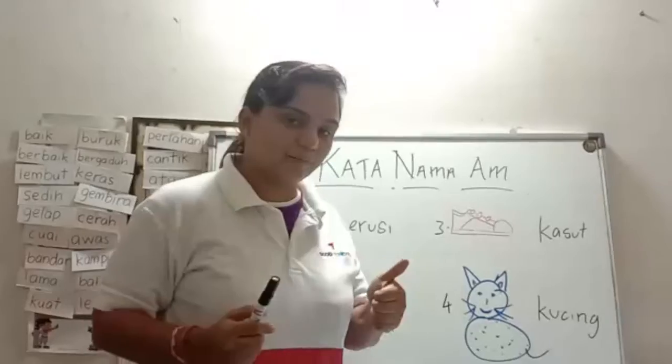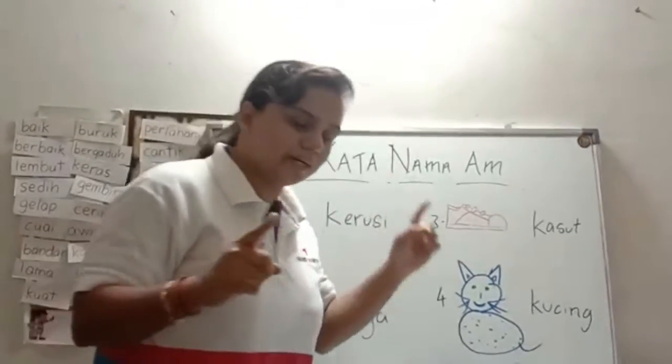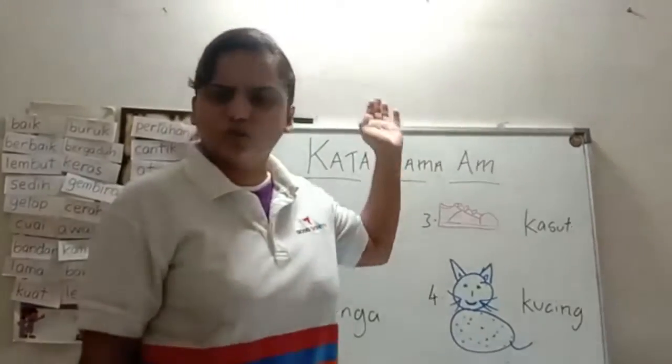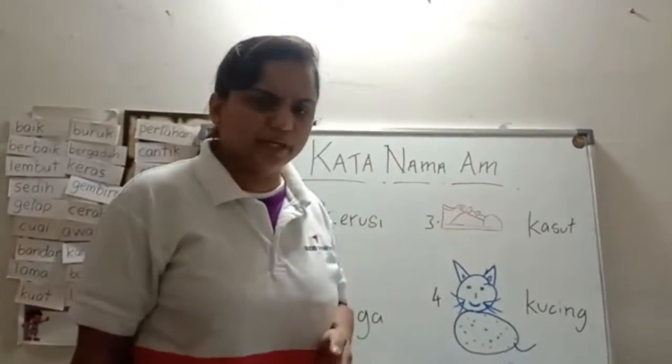Do you remember kata nama am? We did this way long ago, in the beginning of January itself.